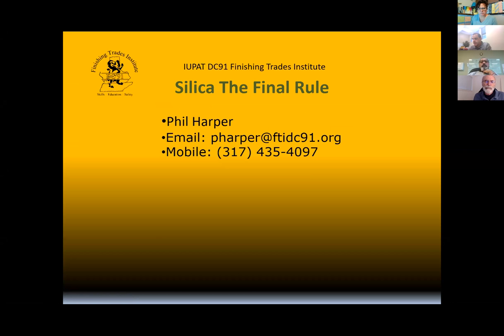Nicole, are you able to see the Silica Final Rule? Yes, sir. Okay. Does anyone have any trouble seeing the screen before we get started?